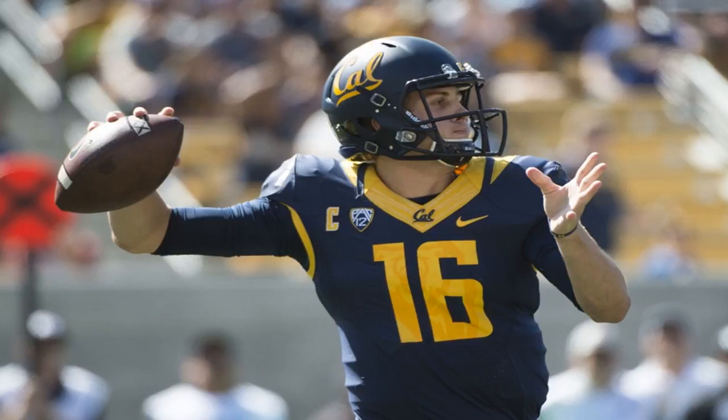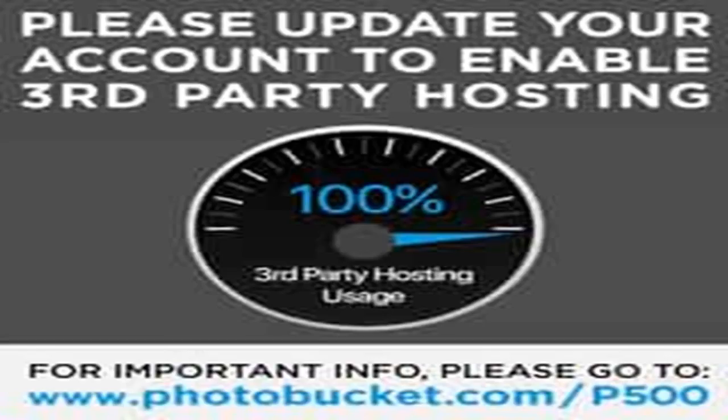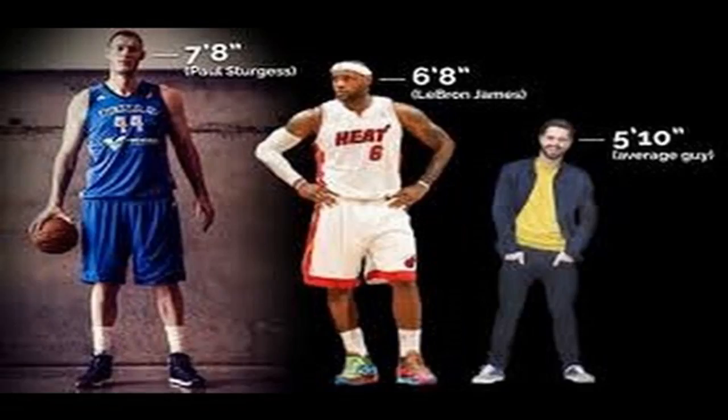While traits are a great way to paint a picture of what a player may look like at the next level, the NFL ultimately comes down to production, so knowing where a player will succeed and struggle is crucial in the evaluation process. The reigning Heisman winner debuts in Mel Kiper's ranking of the best NFL prospects for the 2018 draft, and a couple of defenders chasing Lamar Jackson in Saturday night's Clemson-Louisville game make the list, too.